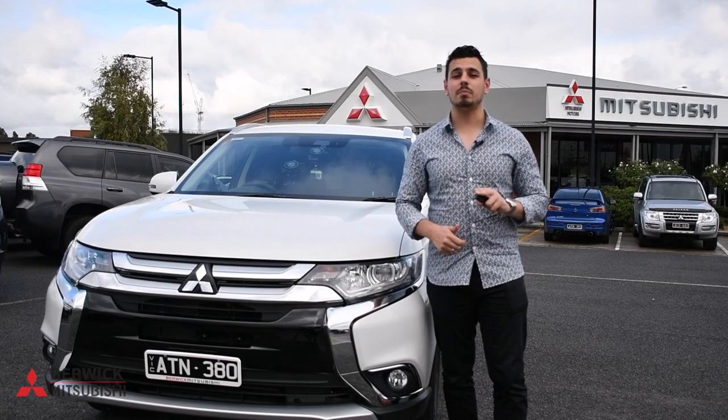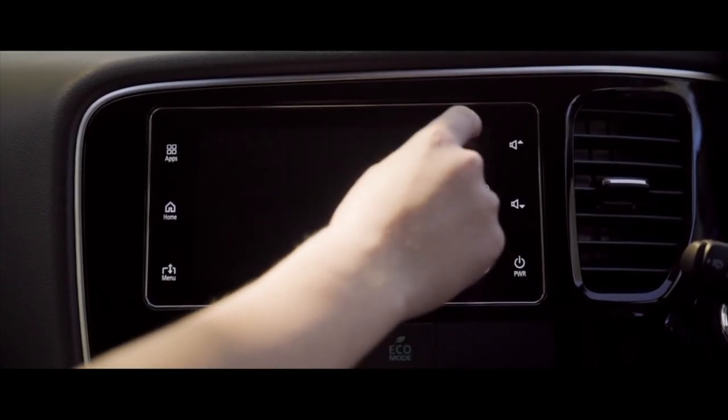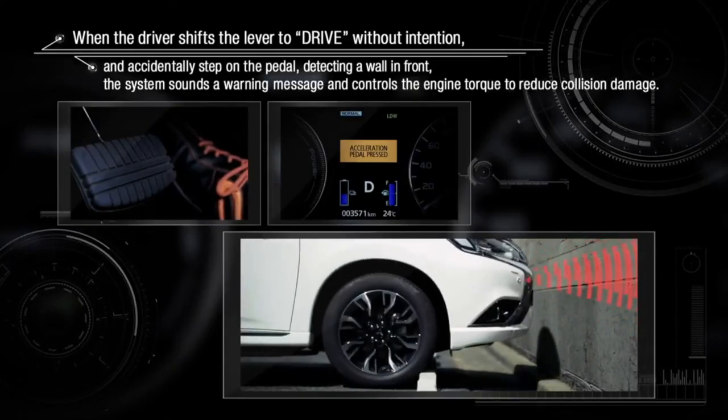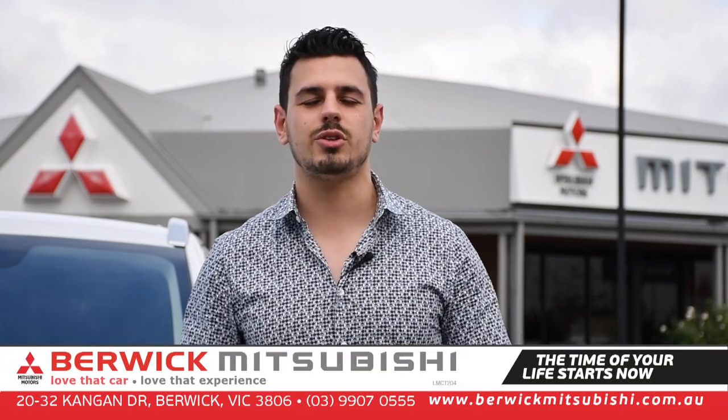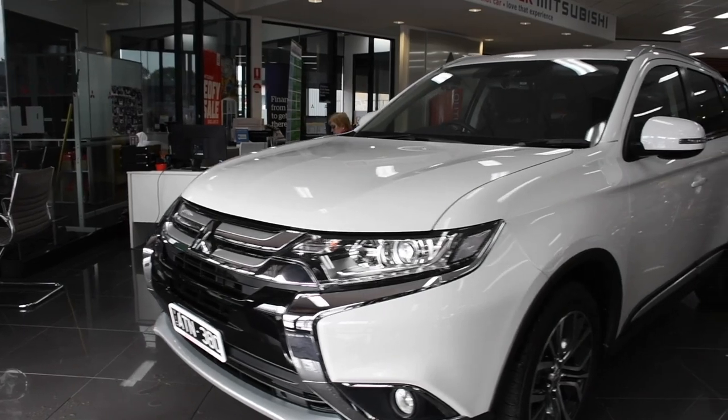The Mitsubishi Outlander LS is the complete package, offering fresh technology, safety, functionality, and impressive value. So come on down to Berwick Mitsubishi and let the sales team introduce you to the newest member of the family, the Outlander LS.